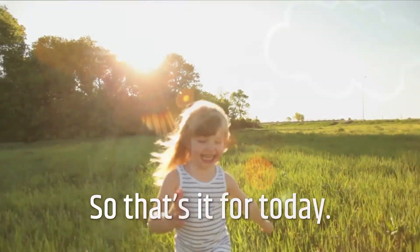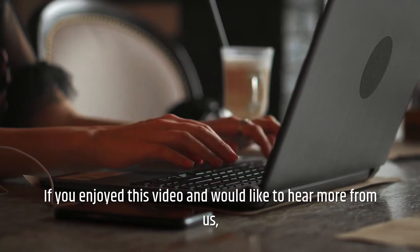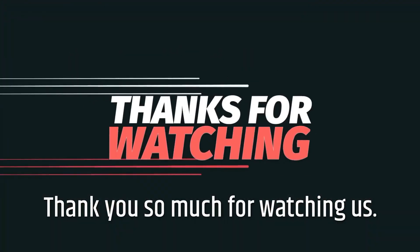So that's it for today. What do you think of our video? Let us know your thoughts in the comments below. If you enjoyed this video and would like to hear more from us, please subscribe to our channel and turn on notifications. Thank you so much for watching.